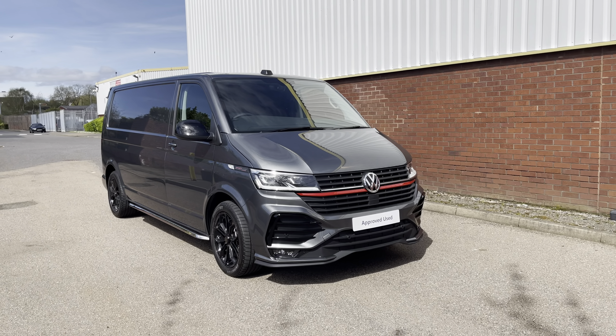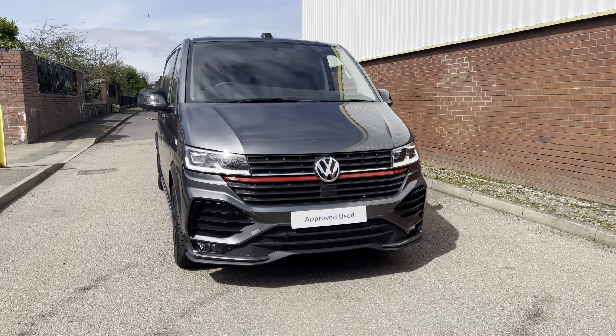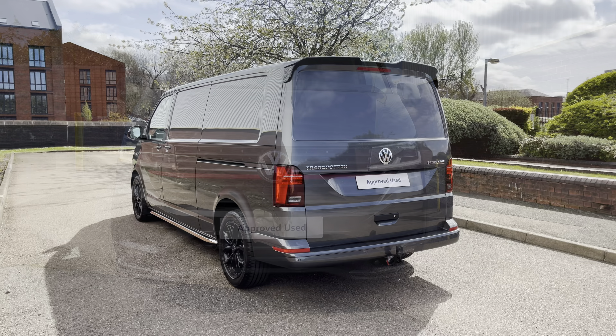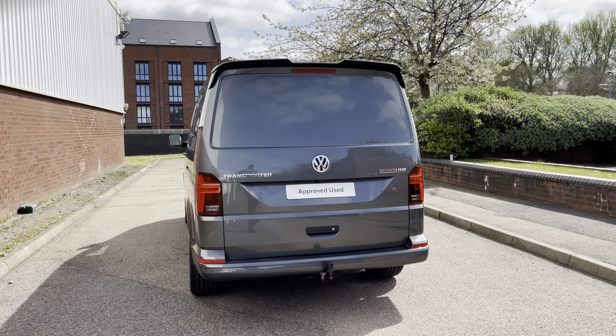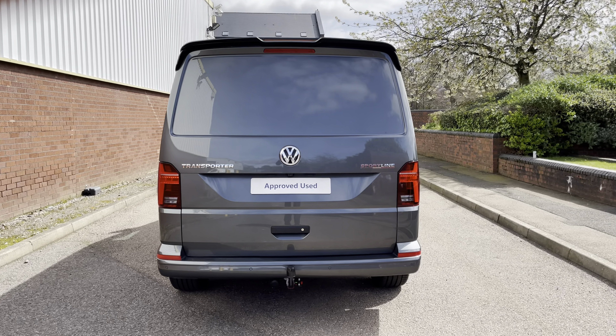Hello, my name is Fazzy here at the Volkswagen Van Centre in Birmingham, and today I'm going to be taking you around this approved used vehicle. We're looking at this approved used Volkswagen T32 Transporter Sportline Panavan. This vehicle comes in the long wheelbase format and features a 2 litre bi-turbo diesel engine pushing out 204 PS. The van also comes with a 7-speed DSG automatic gearbox.